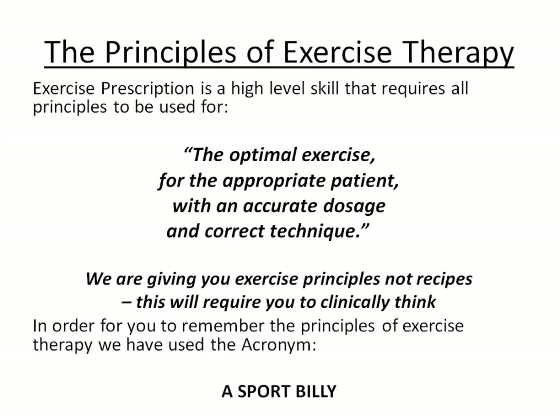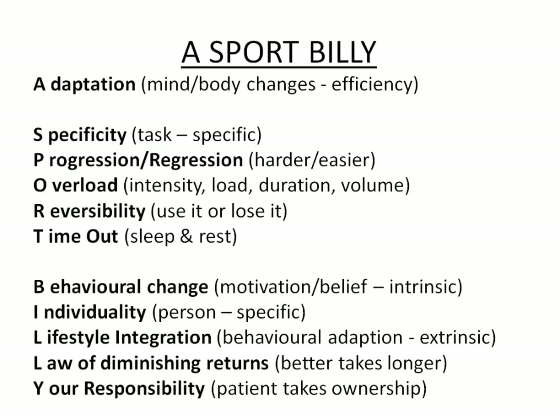Exercise prescription is a high-level skill that requires you to deliver the optimal exercise for the appropriate patient, with an accurate dosage and correct technique. Remember that we've given you exercise principles, not recipes — you're going to have to think clinically about these. To help you remember the principles, we've given you the acronym ASPORTBILLY.